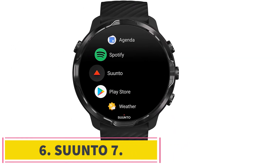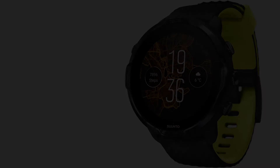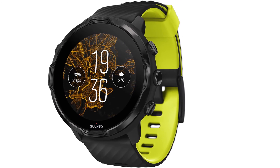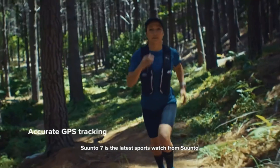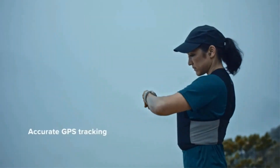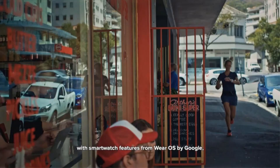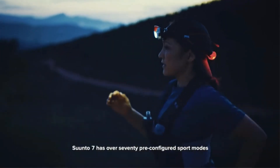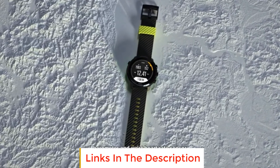Number 6: the Suunto 7. If music sees you through the tough moments during your triathlon events, you'll find the Suunto 7 to be an excellent companion. As well as regular watch features, it allows you to store up to 8GB of music directly on the watch — a top-notch feature for those who can't run without tunes in their ears. You can connect headphones directly to the watch and there's also a built-in mic if you need to take or make a quick phone call or use Google Assistant.